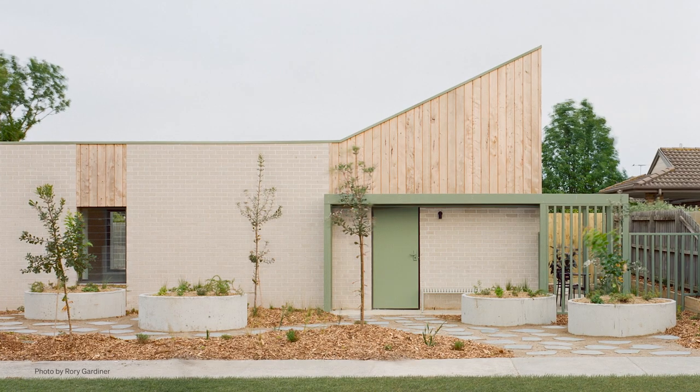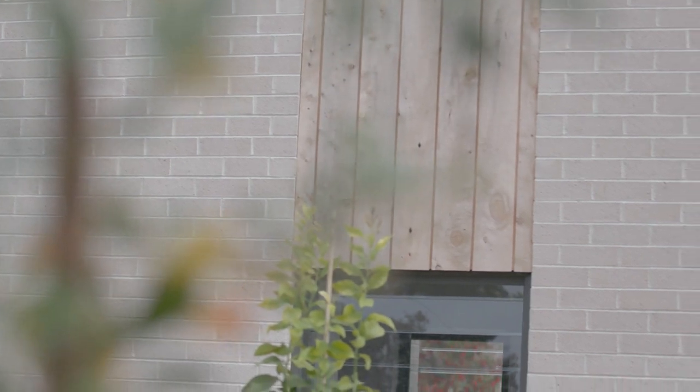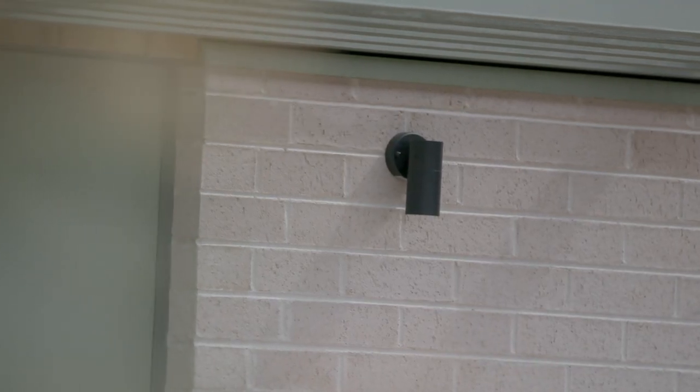For the project we liked that it would be brick. This is a street of single-storey brick houses so we loved that our contribution would also fit into that context. We selected brick because of its quality and something that will last — great thermal properties and pretty much zero maintenance.